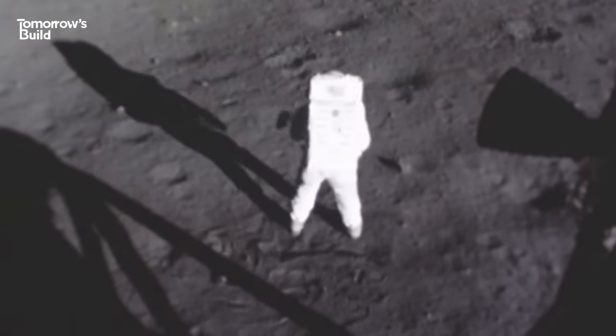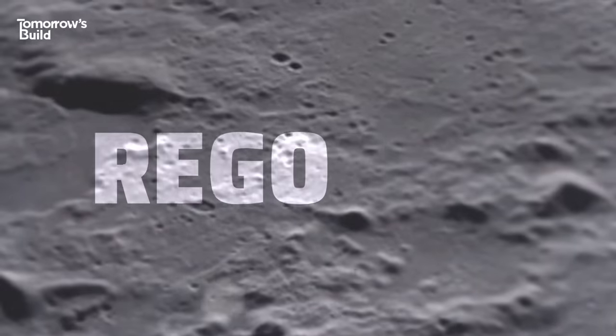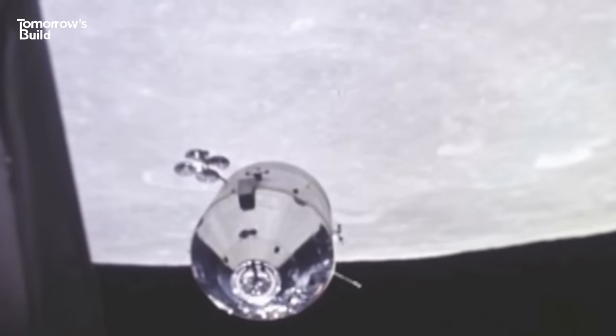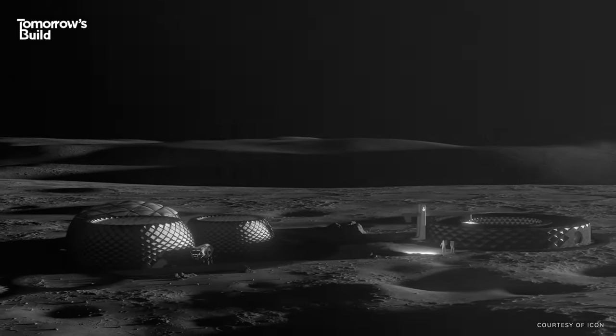The whole point of 3D printing on the Moon is to avoid using material from Earth, so the ICON system will use regolith — that's the layer of dust and broken rocks on the lunar surface. Mixed into the mortar, this is going to be layered by the printer to create structures.